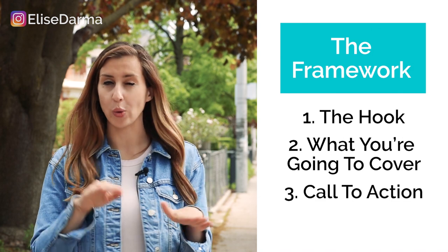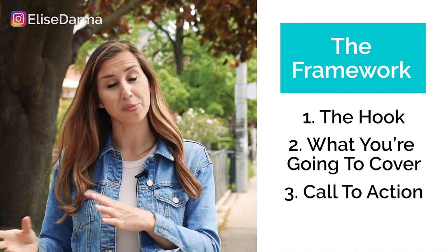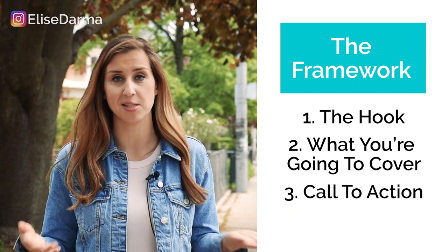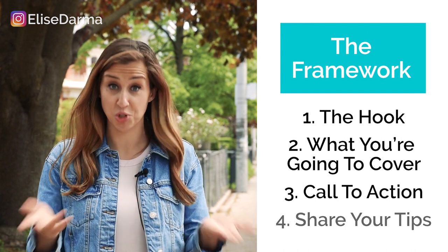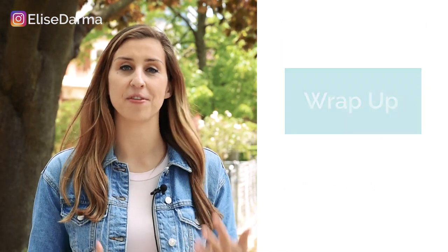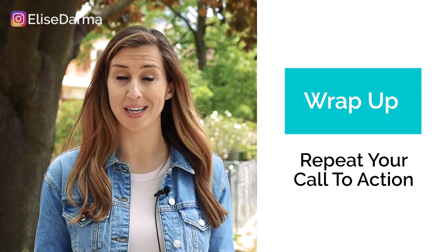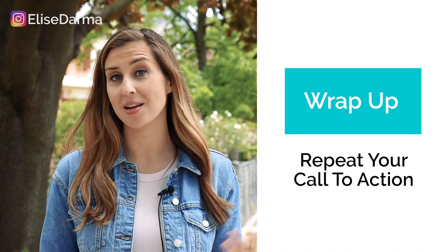Then you want to slide in a quick call to action as to where they can find more information or more tips like the ones you're about to share — usually that's my website. Then the last part of this framework is to simply share your tips. After you've shared your three to five bullet points, and hopefully you're under 10 minutes, you want to wrap everything up with a repeat of your call to action. So where can people find out more information about this topic? Make sure you leave them to your website or your freebie.